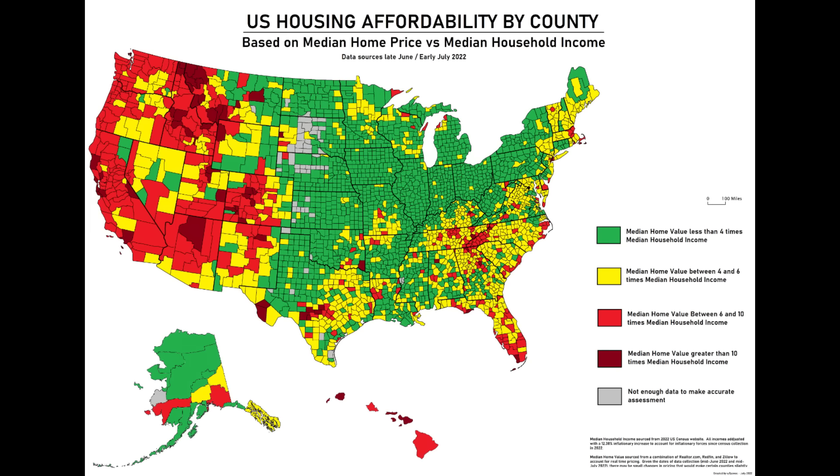This map is very timely. It shows housing affordability in the US. This backs up what I was saying in older videos — it's not just the high housing costs in the west, but also the low wages in the south that makes things unaffordable. You can see a lot of red in the west, some of the more scenic and pretty areas.